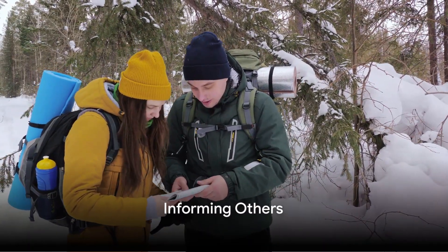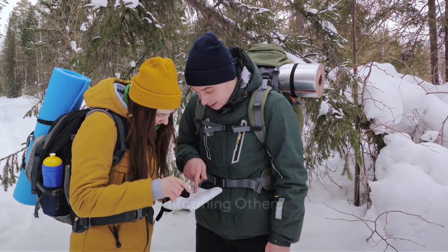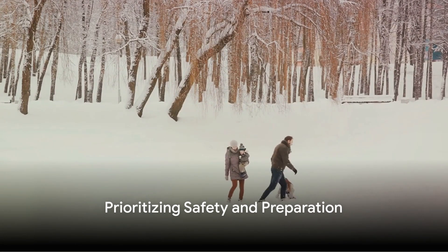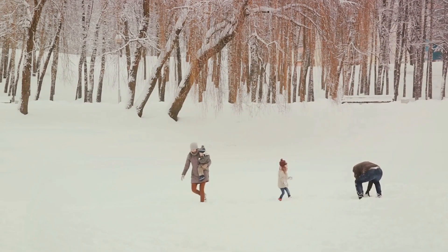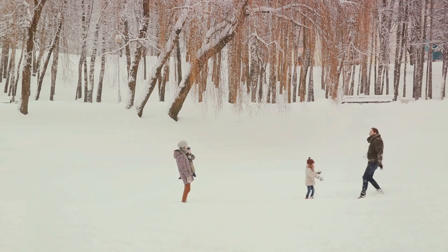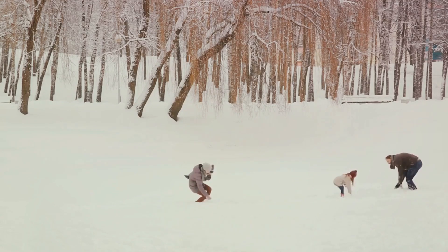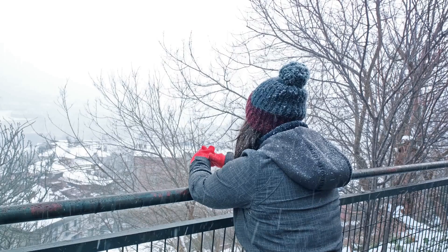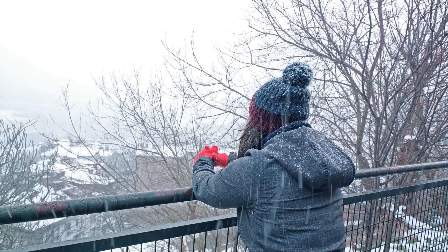Finally, always inform someone about your travel plans, destination, and expected return time, and check in regularly to update them on your status. Remember, extreme cold can be life-threatening. Prioritize safety and preparation and, if possible, avoid traveling in severe weather conditions. Always be ready for unexpected situations — that's the key to surviving extreme cold weather conditions.